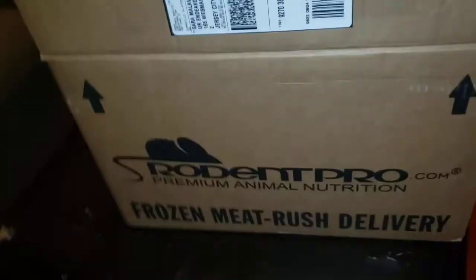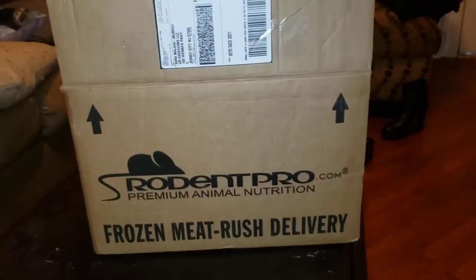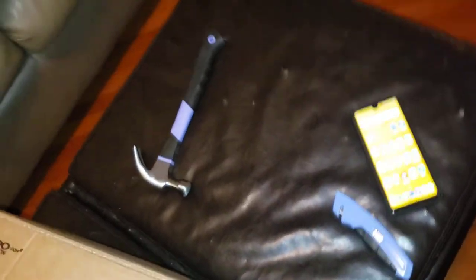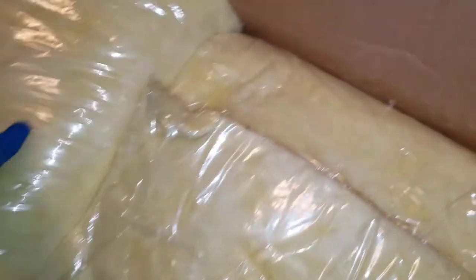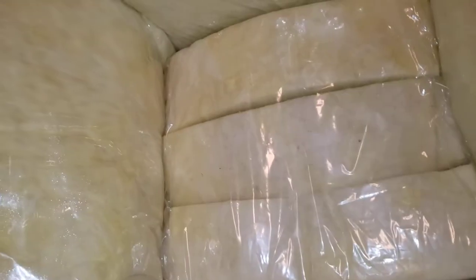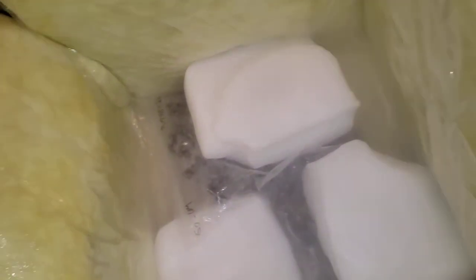I'm here for a live unboxing of my snake's food, delivered just a few minutes ago from Rodent Pro. Very well packaged — I had to pull out the heavy artillery to get into this box. I cut away at the layers just to get to it, found some insulation, and put the gloves on because this type of delivery normally has dry ice, and you don't want that on your skin.